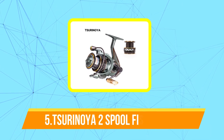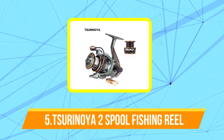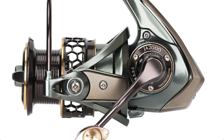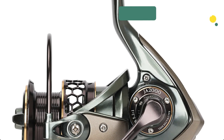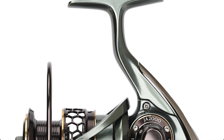Starting off our list at number 5 is the Tsurinoya 2 Spool Spinning Fishing Reel. The Tsurinoya 2 Spool Spinning Fishing Reel is a high-quality fishing reel designed for anglers who demand performance, durability, and reliability. This spinning reel features a lightweight and corrosion-resistant body made from high-strength aluminum alloy, which makes it ideal for use in both freshwater and saltwater environments.